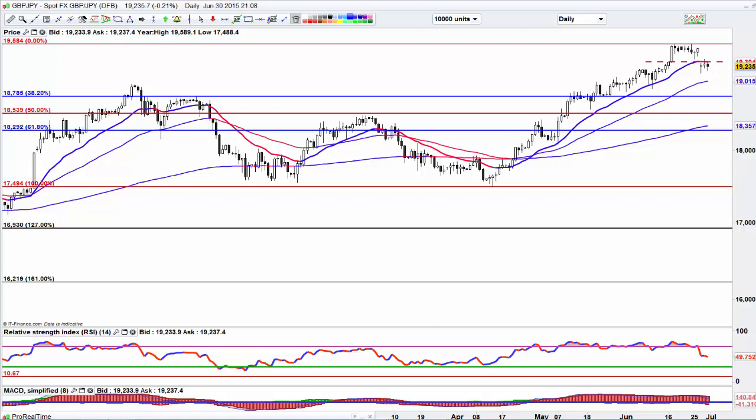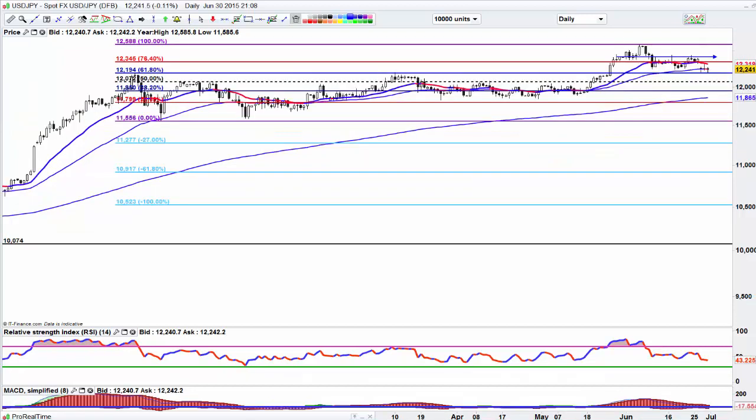Let's look at the US Dollar Yen. Scrappy. I would have preferred to have had a push higher and then get short, but it has raced ahead and that's not an optional moment. If we lose our footing at 122, that's going to come to 120 and potentially lower. So I'm just not seeing any setups.